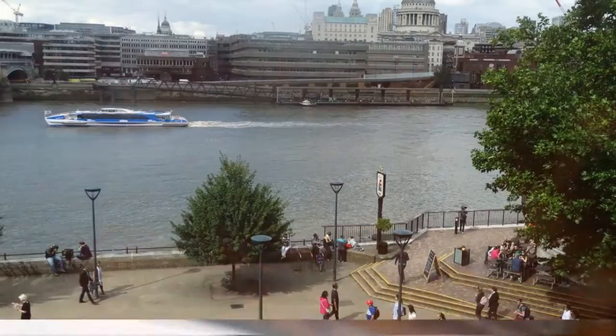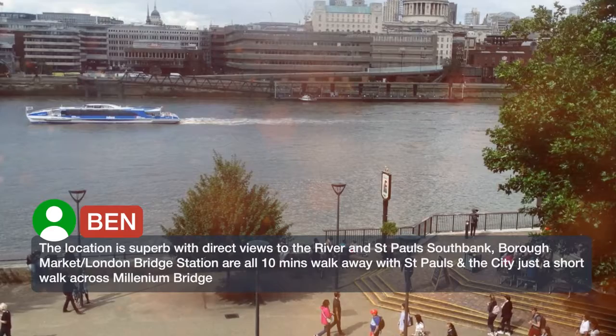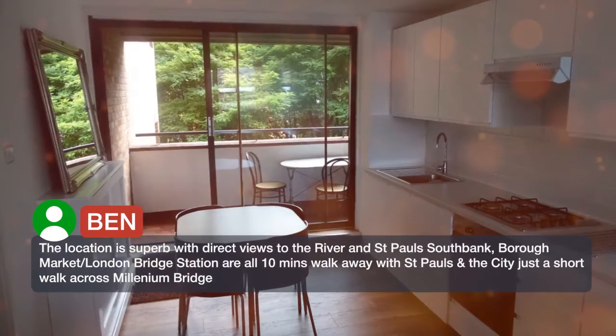The location is superb with direct views to the river and St. Paul's. South Bank, Borough Market, and London Bridge Station are all 10 minutes walk away, with St. Paul's and the City just a short walk across Millennium Bridge.